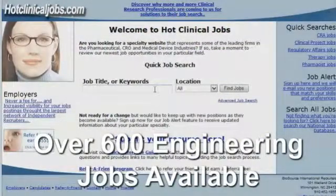Hi, this is Jim with hotclinicaljobs.com and Biosource International. Even though our name is Hot Clinical Jobs, we have many positions in many different fields.